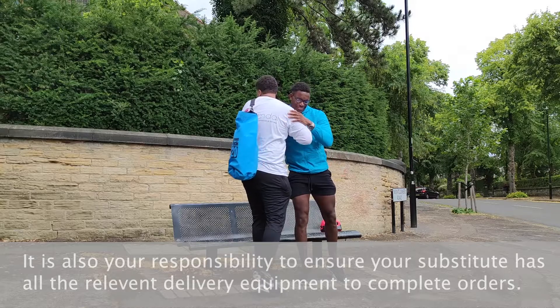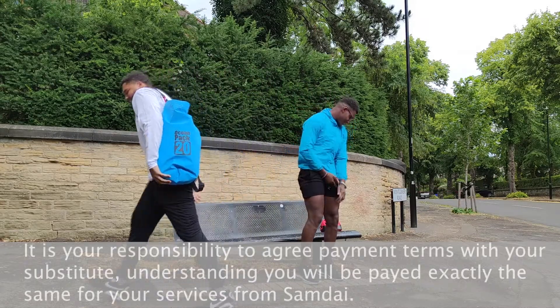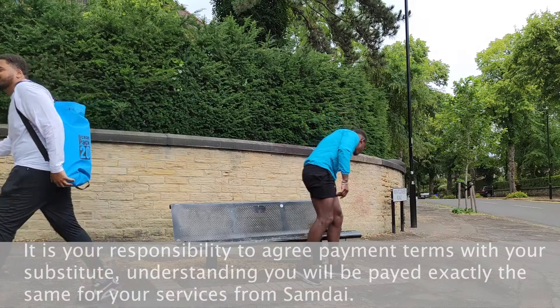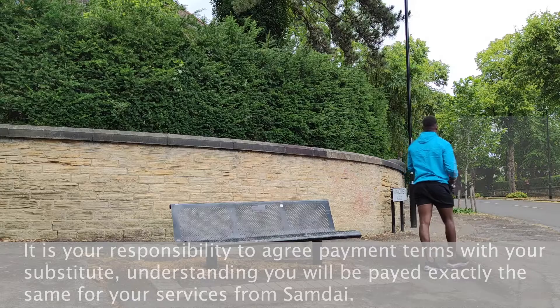It is also your responsibility to ensure your substitute has all the relevant delivery equipment to complete orders. It is your responsibility to agree payment terms with your substitute, understanding you will be paid exactly the same for your services from SamDye.